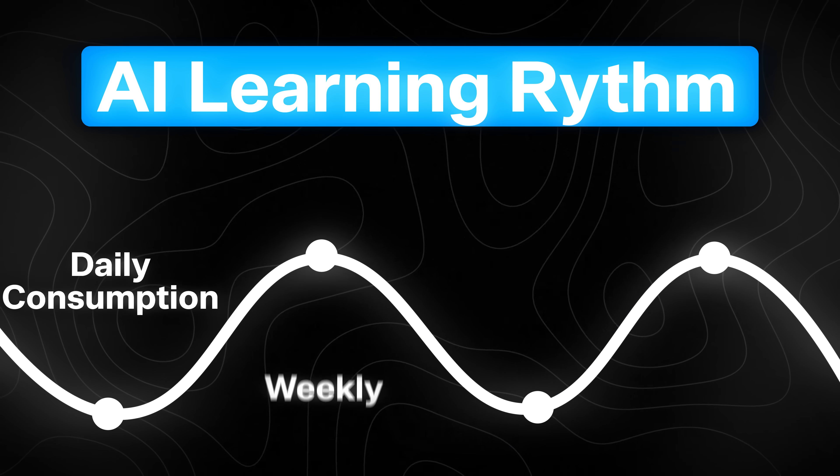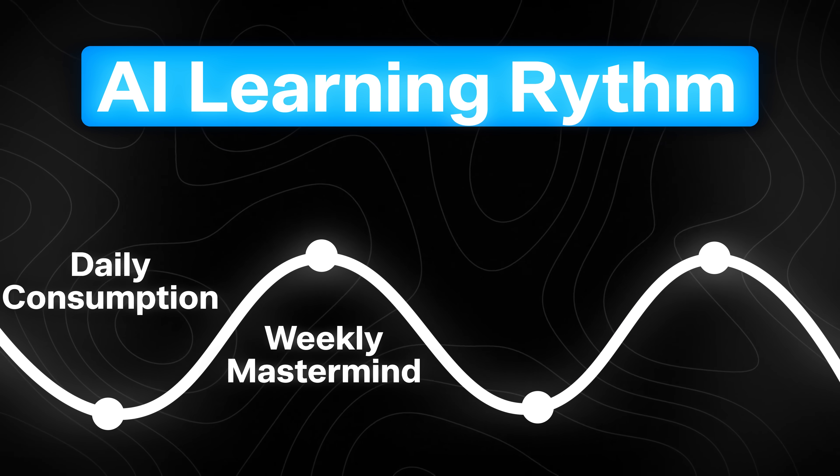Whatever your role is, you literally do that. Now when you go on TikTok, you'll have a feed that's going to teach you how to become an AI pro. Next, you want to create your weekly mastermind. I'm a big fan of learning through osmosis. What I did months ago is I decided to do a weekly mastermind with people I saw online creating content.